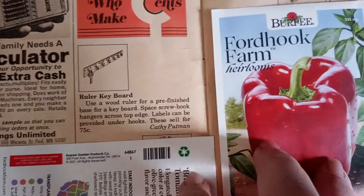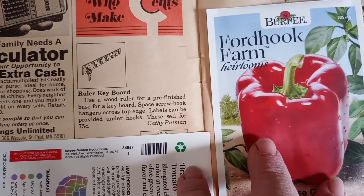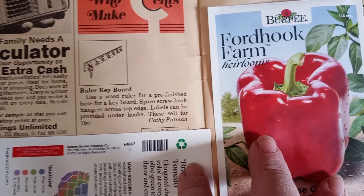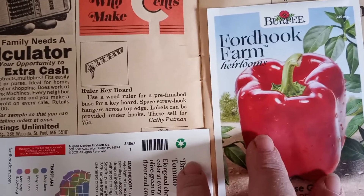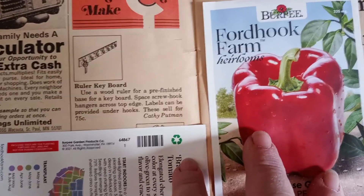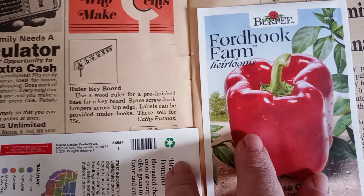Oh, and these seeds are for my prize on my other channel — will be a prize on my other channel. Race to 500, because I am so close to 500 right now on my other channel, Blackberry Rock Homestead.